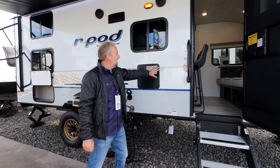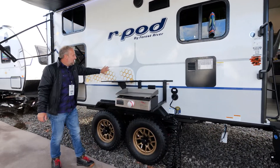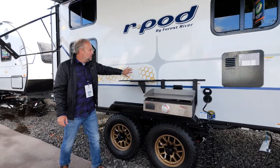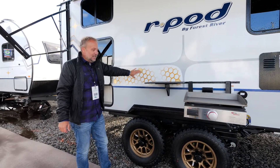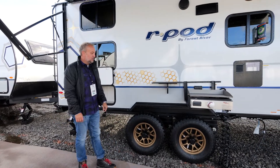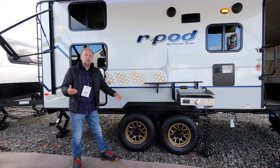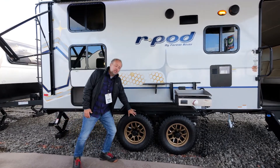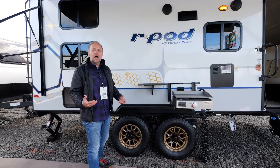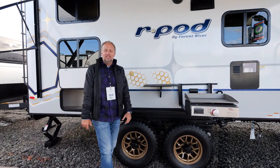On the outside, notice these brand new automotive style graphics featuring our beautiful hexagon and gold inlays that match these beautiful new bronze aluminum wheels. These bronze aluminum wheels are an exclusive edition for R-Pod only, and this year they're wrapped in all-terrain tires to help you jumpstart your adventure wherever it might take you.